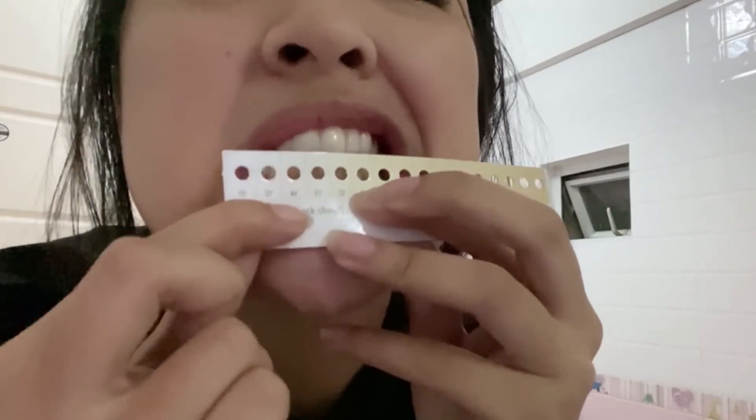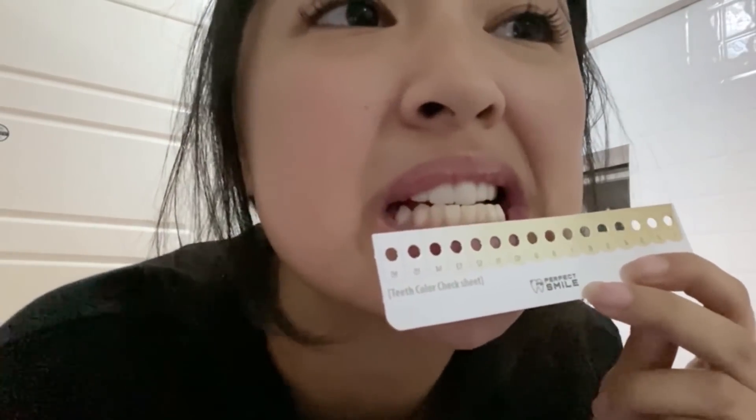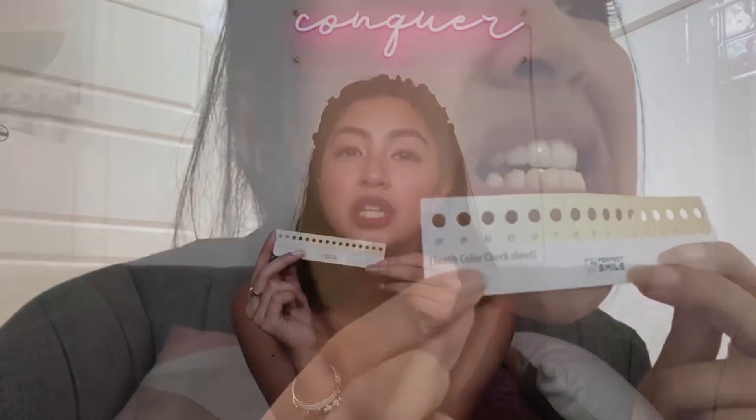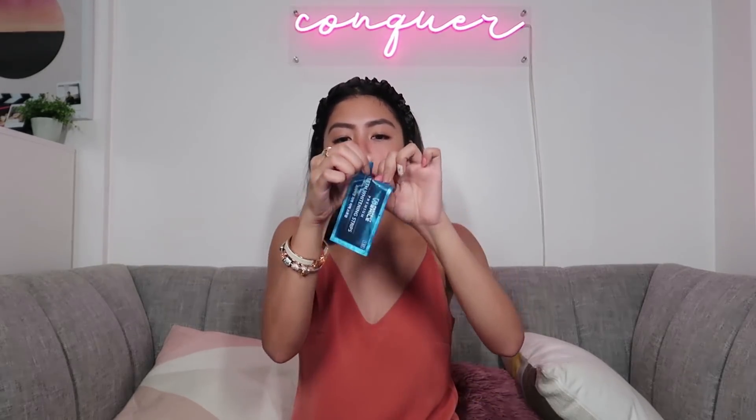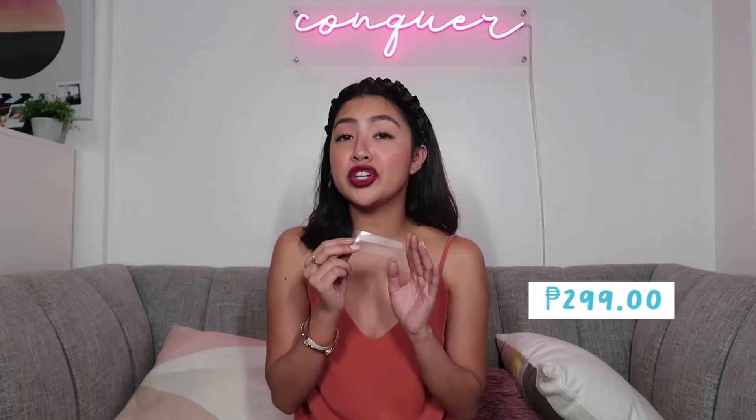The color check sheet goes from 1 to 16, and it's printed in reverse because when you look at it in the mirror, it mirrors back. So that's how you read it — it tells you which shade point you're at. In the box, you get four packets, and inside each you get a total of eight strips. This one is just 299 pesos, while the one from Crest is like 1,500 and above.